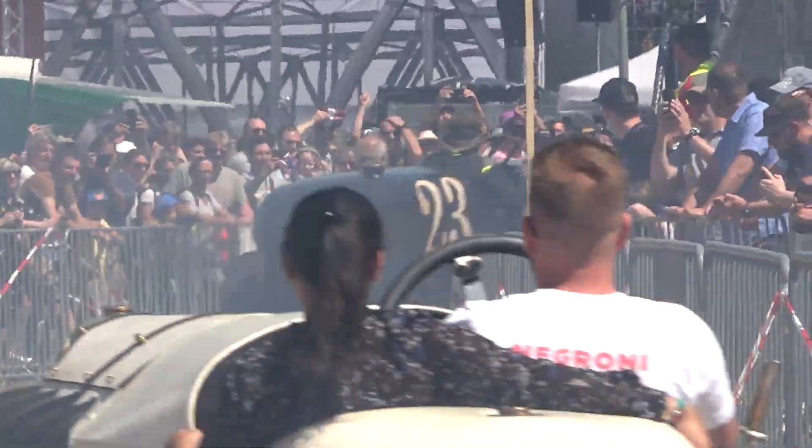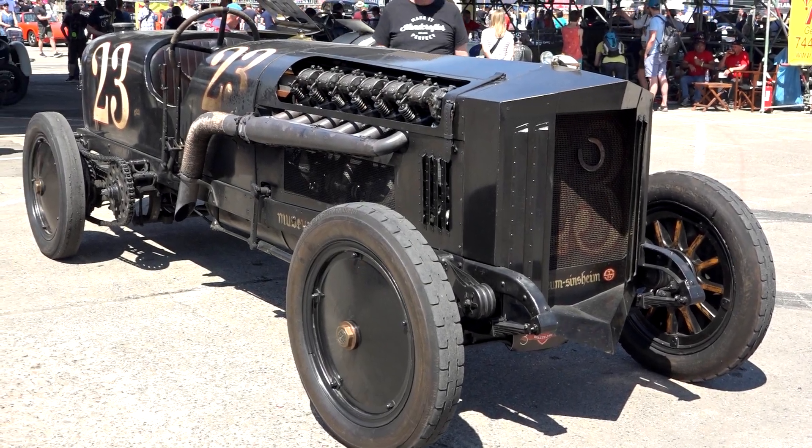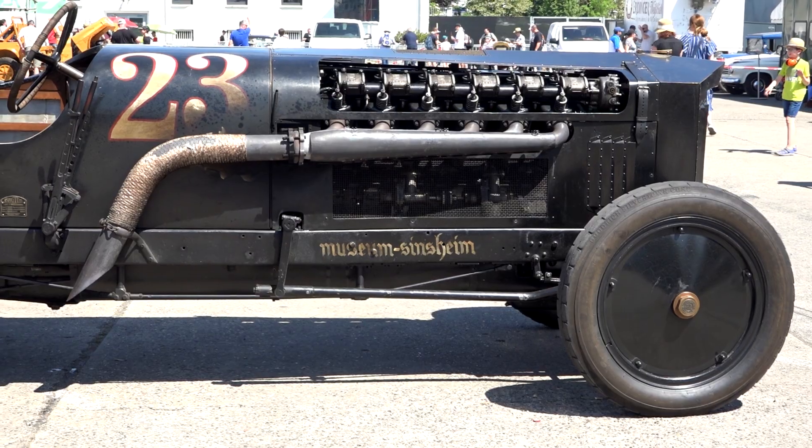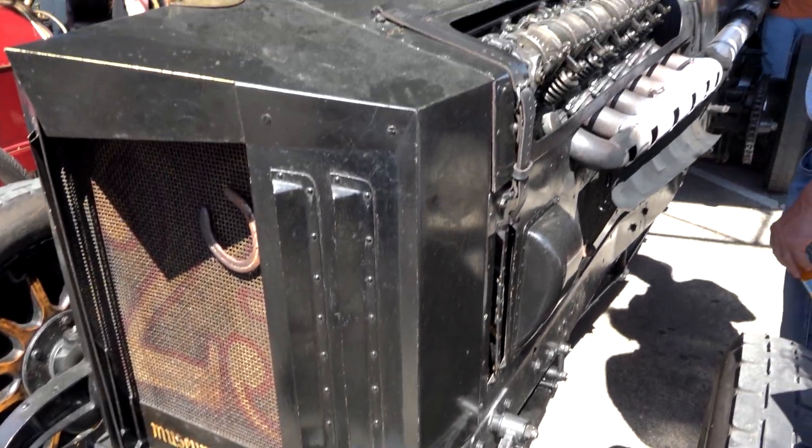A 47-liter aircraft V12 mounted on a fire truck chassis from 1907. This is Brutus, built by a group from the Technikmuseum Sinsheim.